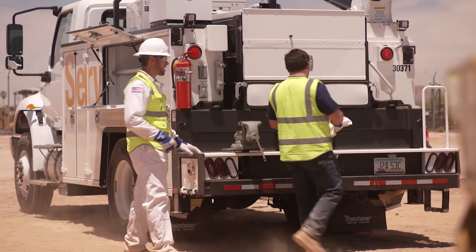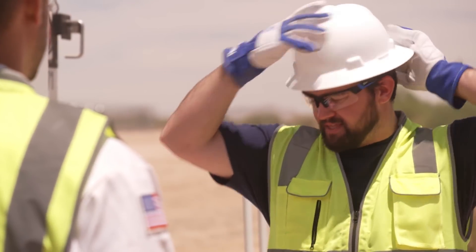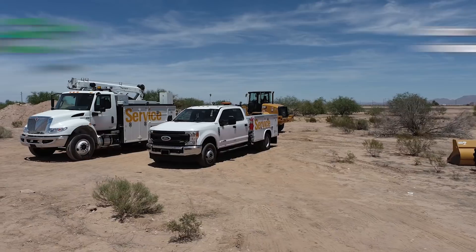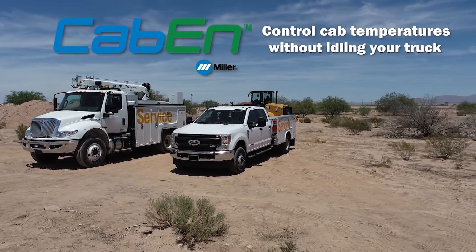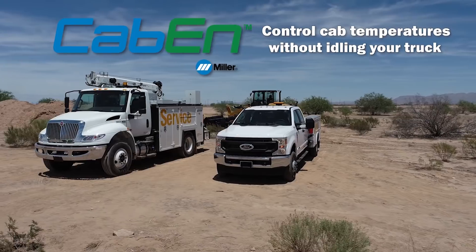Maybe with all those savings I can get one on my truck. Maybe, but if we get back to work we're not getting anything. When paired with a Miller Impact Power System, Cabin Climate Solutions are ready to control cab climates without idling your truck.